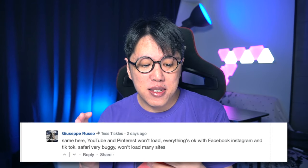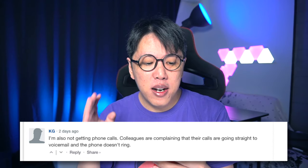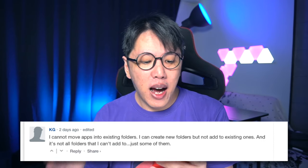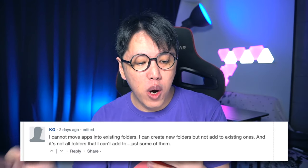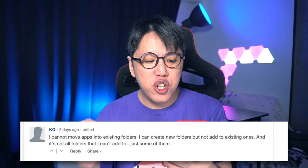One user named KG reports not getting phone calls — colleagues are complaining that their calls are going straight to voicemail and the phone doesn't ring. Another user reports they cannot move apps into existing folders — they can create new folders but not add apps to existing ones, and it's only some folders affected.